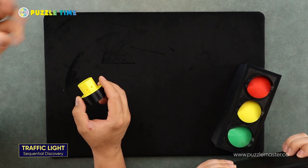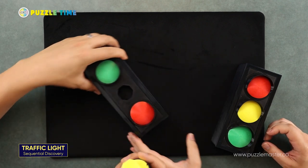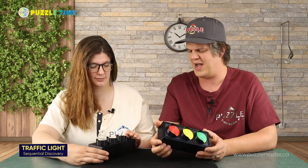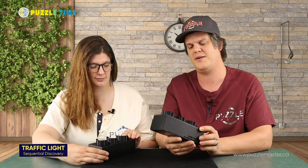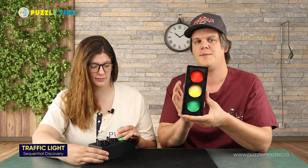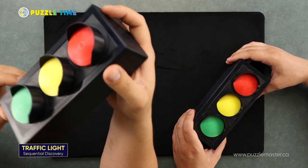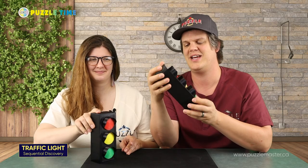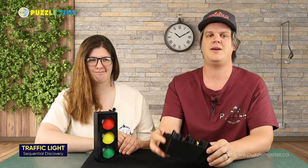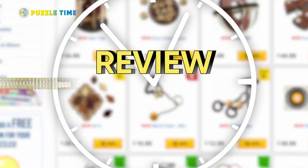I ran through the whole solution because it was a really interesting puzzle. It's a cool puzzle — I love it. Like most of his other stuff, it's really well thought out. That's the Traffic Light from Creative Workshop. Always a fan of when we do Canadian companies on here because Puzzle Master is a Canadian company. There is the Traffic Light — I love the look of that. Let's move on to our review for the day.